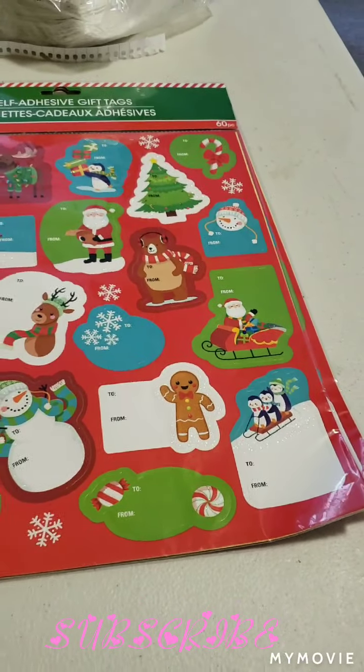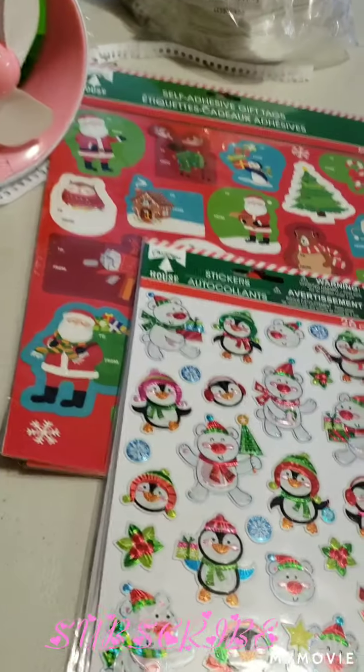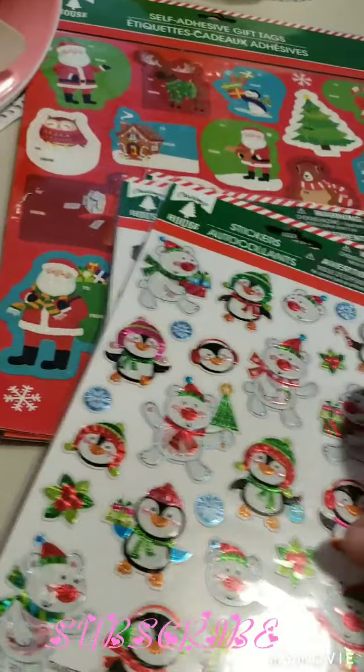Next, I found these puppy stickers, and then these stickers. They're just duplicates.